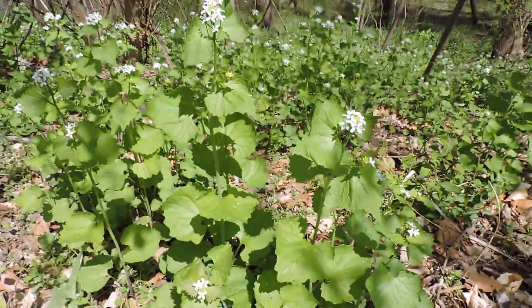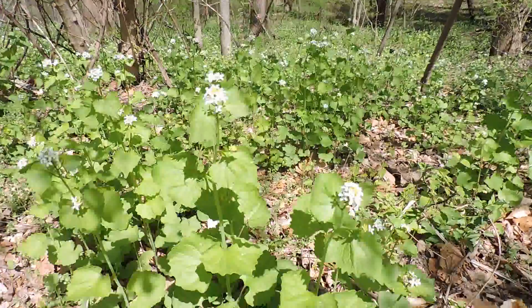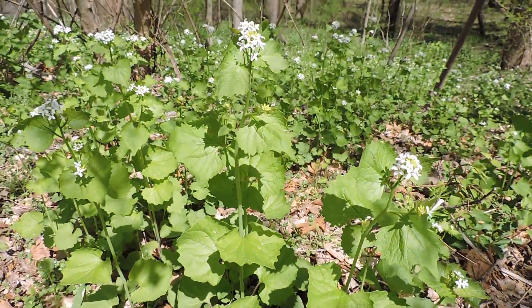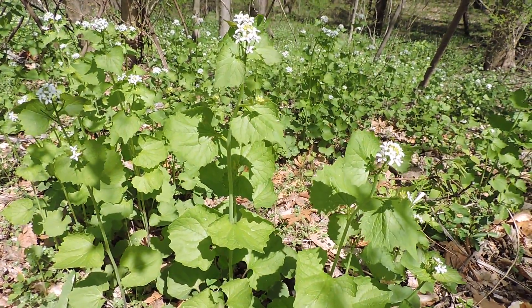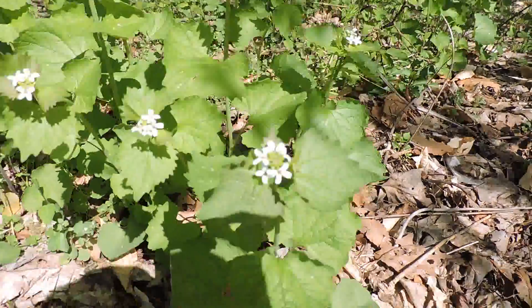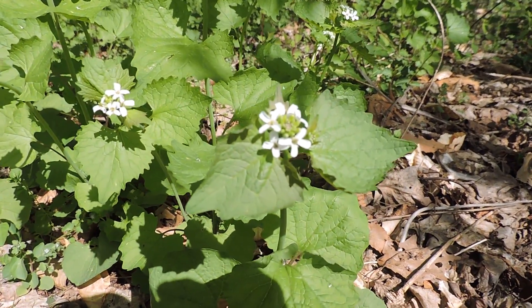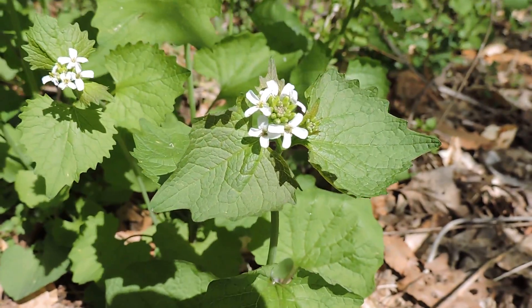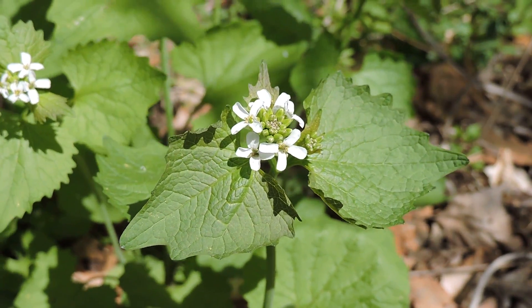This is a pretty horrid site — a whole hillside just covered in garlic mustard. Garlic mustard, I believe it's Alliaria officinalis. It's a cress in the mustard family. If you look carefully, you'll notice that each of the flowers are four-petaled. 'Cress' — think 'cross' — I guess that's a good way of thinking about it.